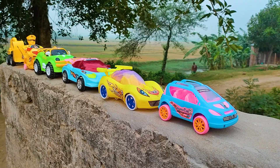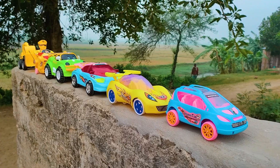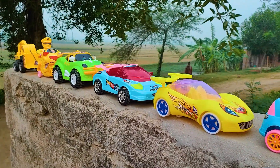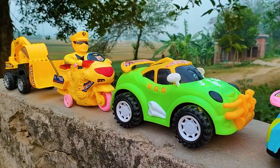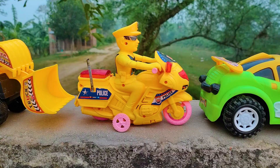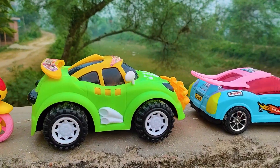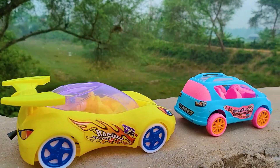Assalamualaikum everyone, welcome to my channel with a new hand drive video. Friends, today I have many color combinations and different types of six toy vehicles. Now I will hand drive them one by one.